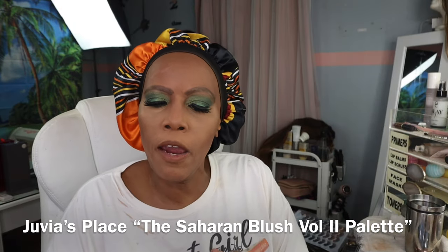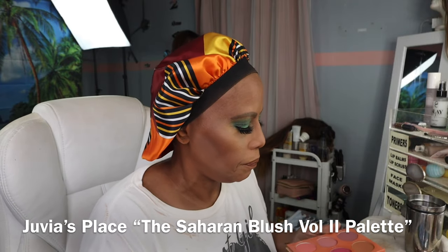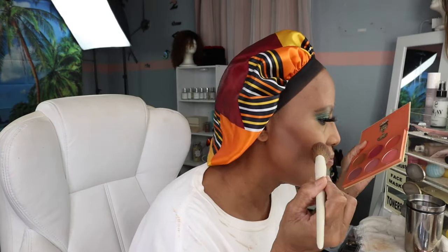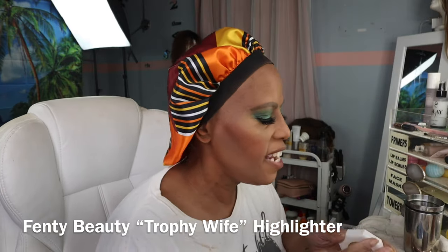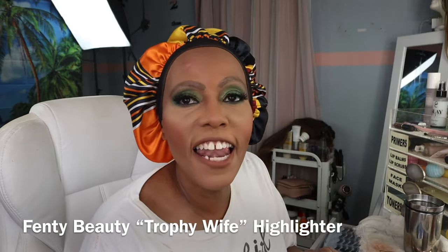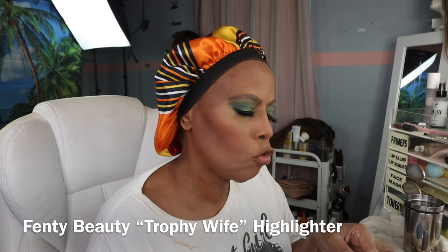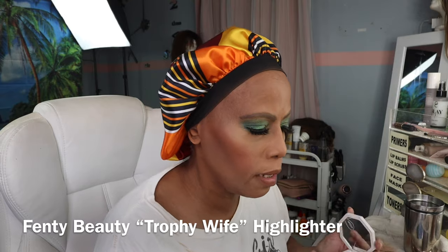I'm going to use the Sahara blush, Volume 2. I do a lot of mixing with mine — I use a lot of all of them. I think I'm going to put on Trophy Wife by Rihanna to finish things off.